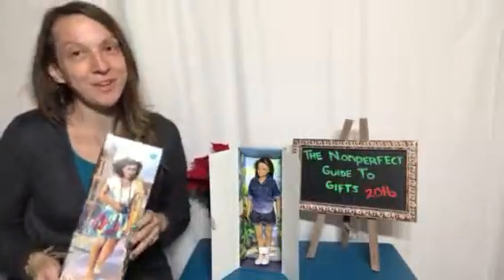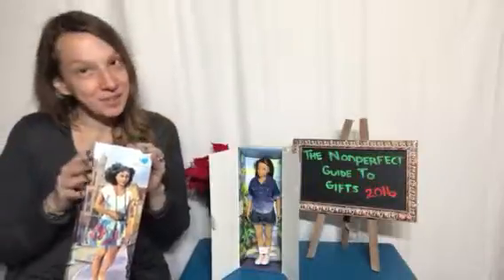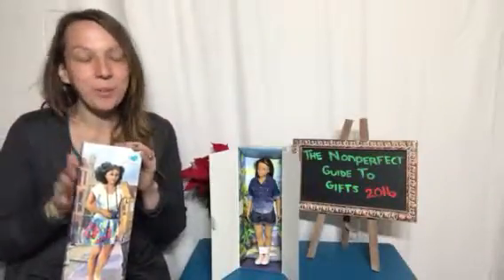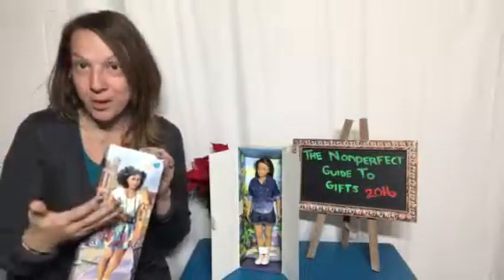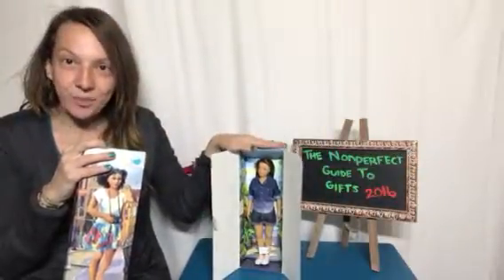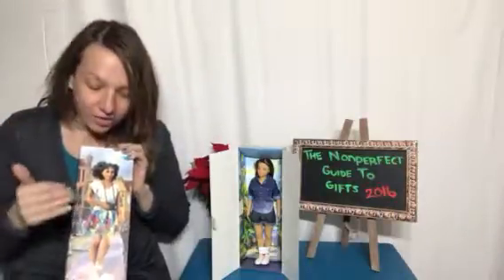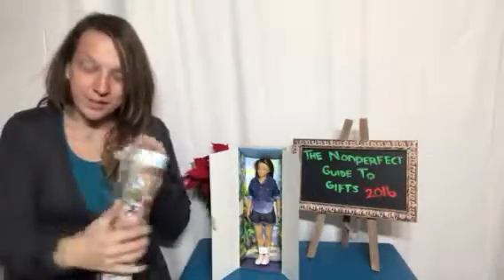Hey everybody, welcome to Non-Perfect Parenting's Gift Guide. We are here talking about Lamelee. I absolutely love these dolls. They are based on women with real bodies. So you can see this one over here is a world traveler and this one is a photographer. Each doll's story begins on the outside of the box.